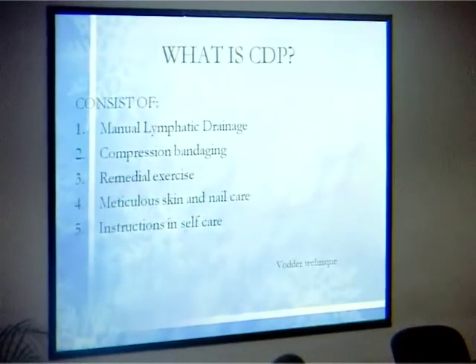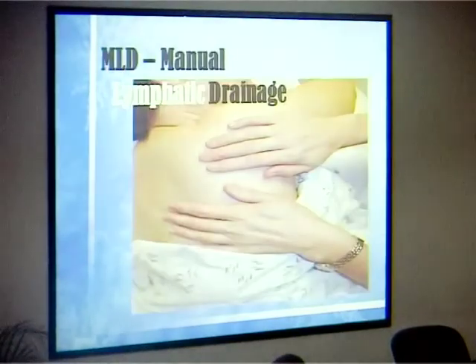How do we treat lymphedema? We use Complete Decongestive Physiotherapy (CDP), which consists of five components according to the Vodder technique. We perform manual lymphatic drainage, followed by compression bandaging, remedial exercises, and skin care and hygiene — very important to prevent ulceration. Instruction on self-care is also critical. We empower patients: if I treat you it's only for a day, but if I teach you, you'll know how to treat yourself for a lifetime.